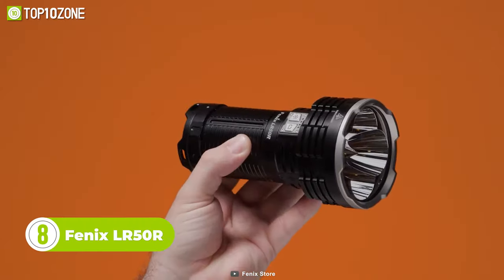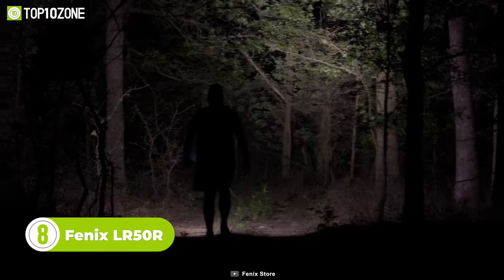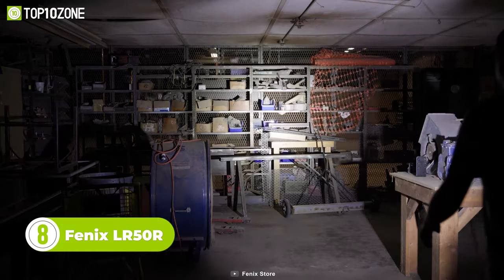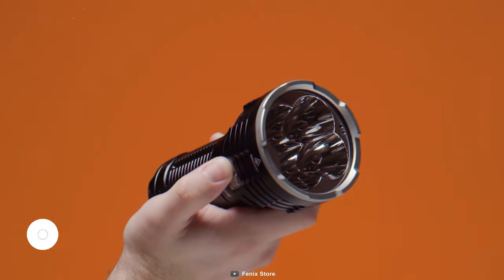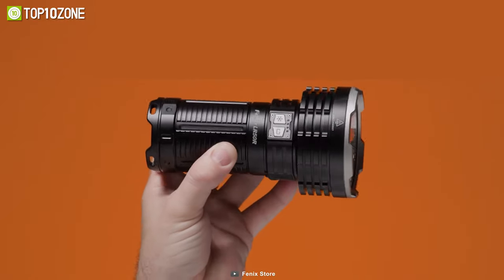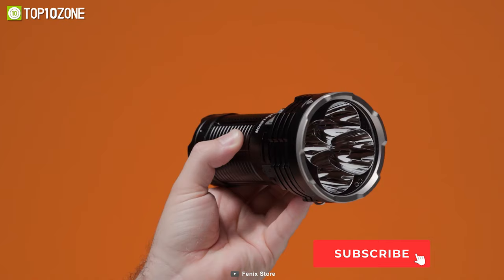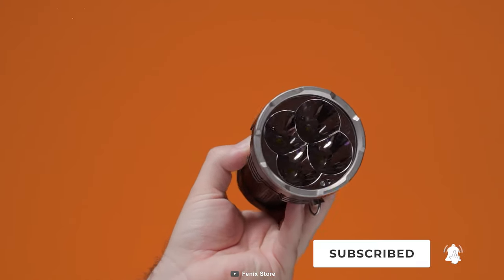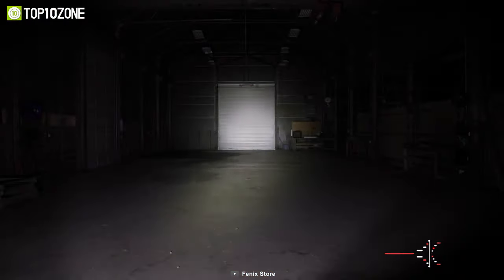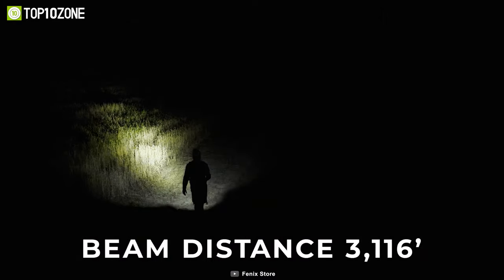Though the Fenix LR50R comes in a compact, handy shape, it provides high-quality illumination for demanding situations. It's a specially designed spotlight for quick responders and travelers who want their items to be as minimal as possible. With a blasting 12,000 lumens, the LR50R can throw light to an incredible distance of up to 950 meters.